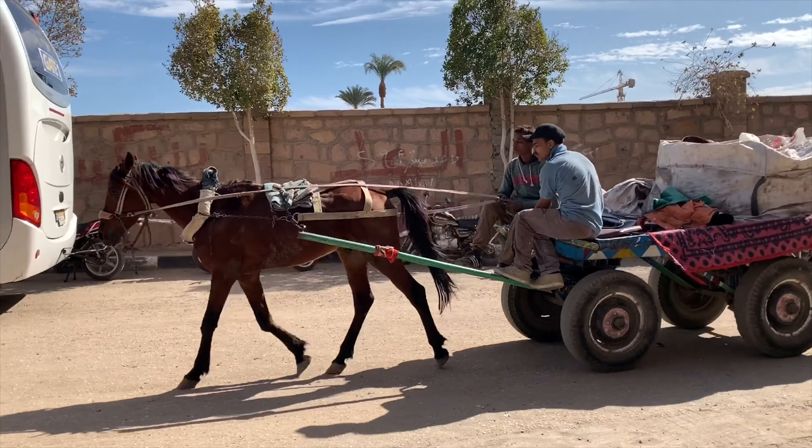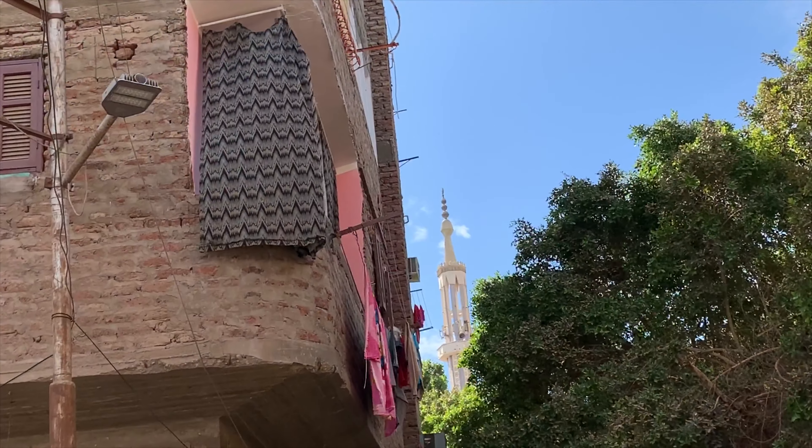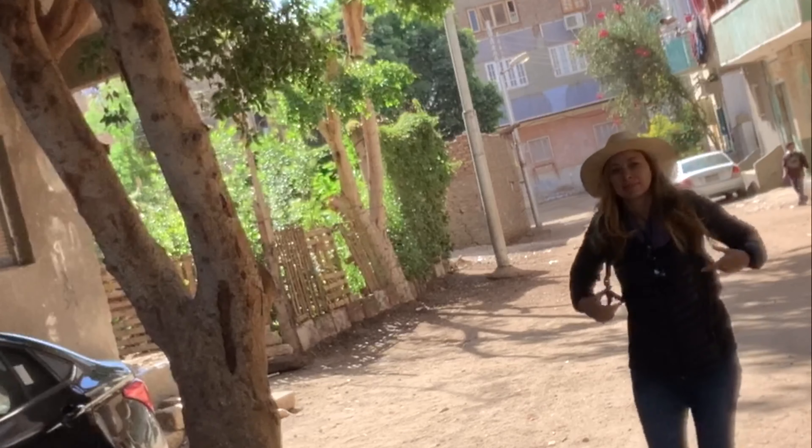After checking out the village that surrounds Karnak Temple, it's time to hit the road to head to another mysterious ancient site.